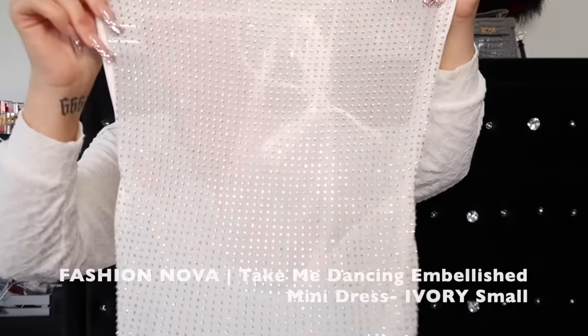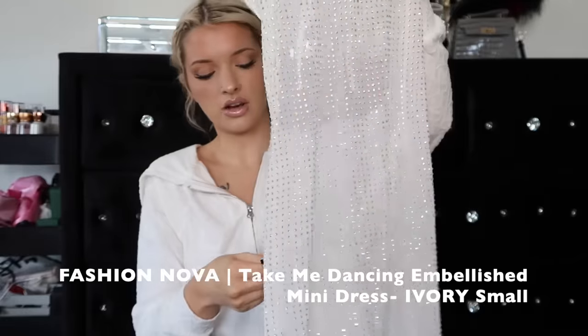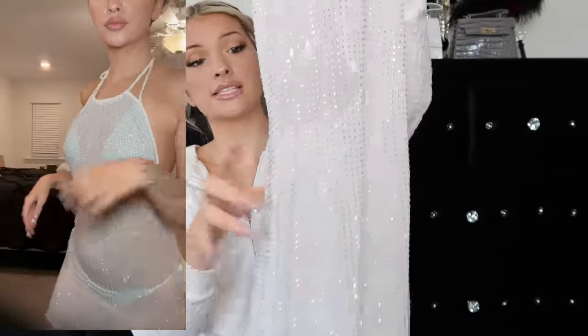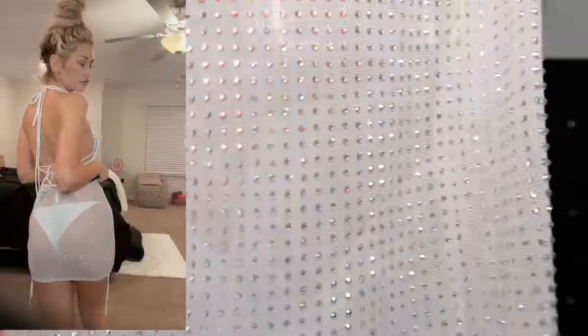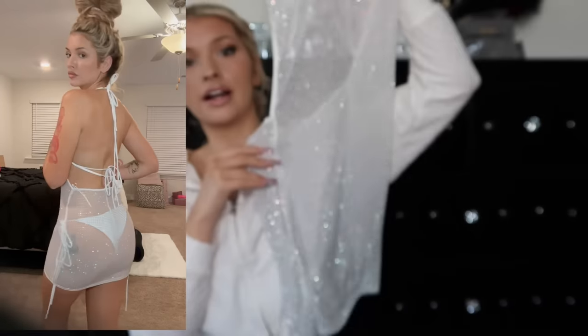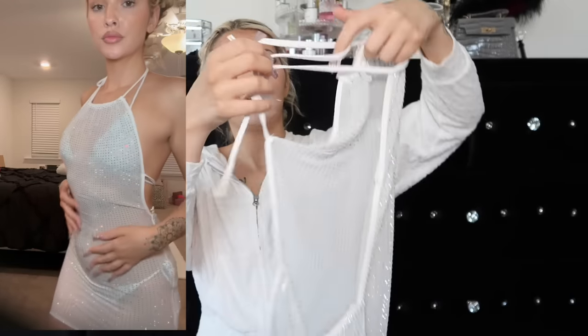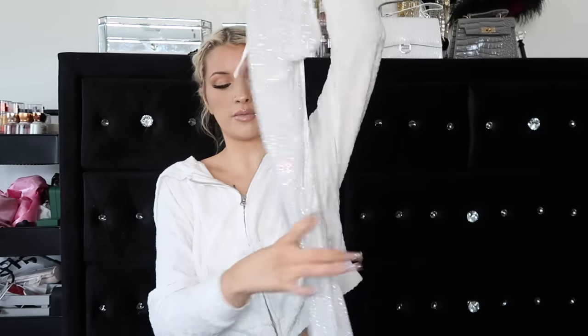Then the next thing I got was this cover-up which I feel like would be so cute with that bikini or another one. This is from Fashion Nova, it is called the Take Me Dancing Embellished Mini Dress in a small. It has all of these little rhinestones on there and it's so cute - it's literally covered, it's see-through, the back is open, and there's a little halter neck that goes around your neck. This is just everything for the summer, especially Miami.